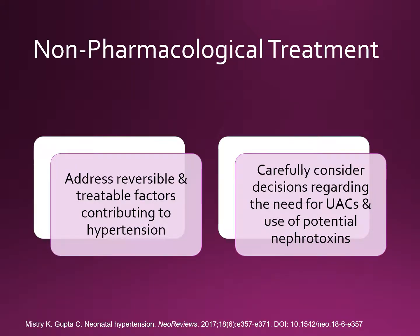When deciding when and how to initiate treatment in patients with hypertension, reversible and treatable factors contributing to the hypertension should be appropriately addressed prior to initiating anti-hypertensive medications. Decisions regarding the need for umbilical arterial catheters and use of potential nephrotoxins — especially aminoglycosides and NSAIDs such as indomethacin — should be carefully considered in NICU infants, weighing the risks and benefits since they are all considered risk factors for neonatal hypertension.